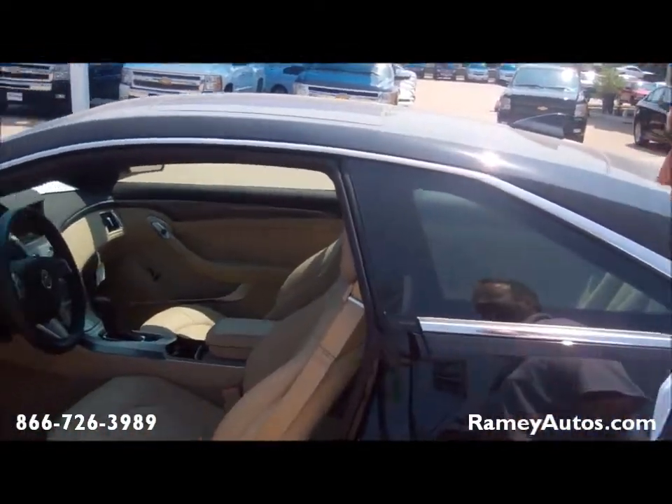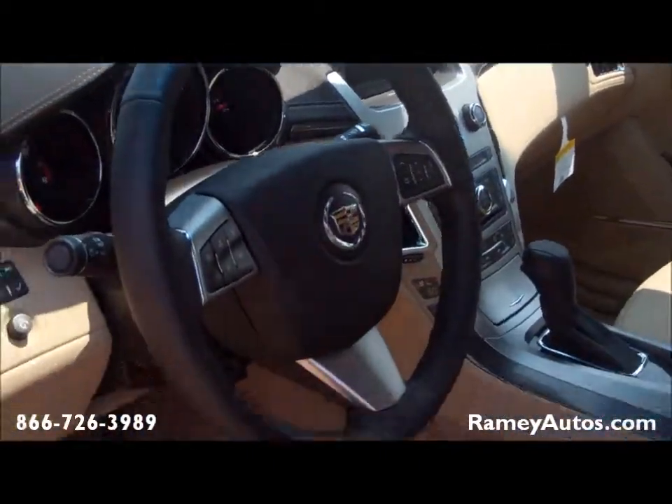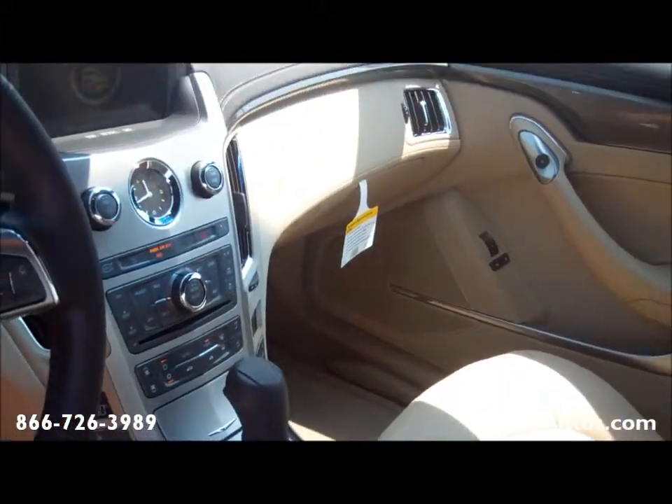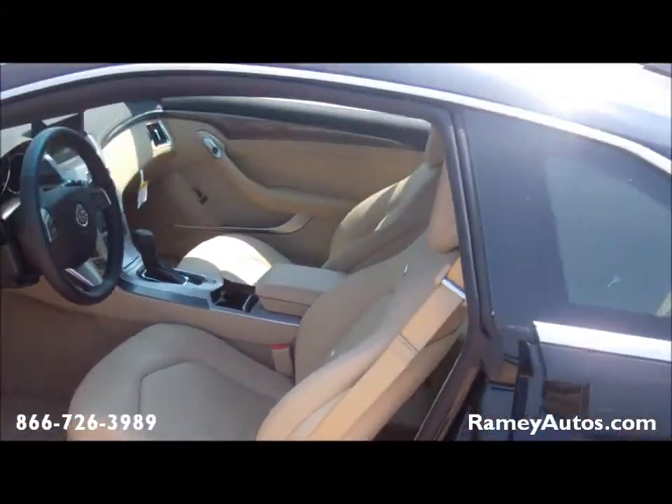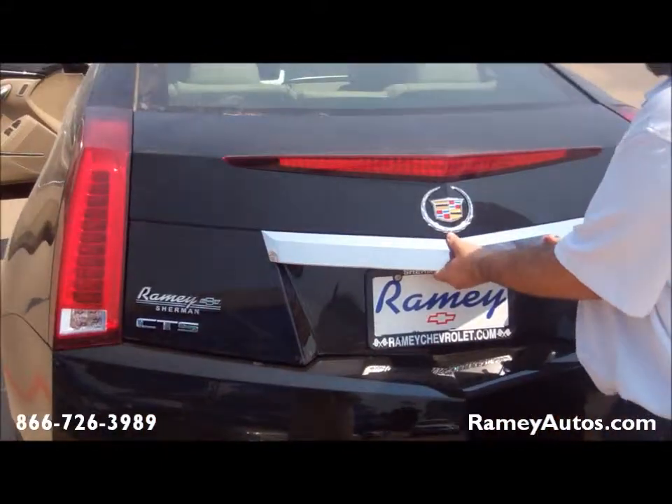This thing comes fully loaded: touch screen navigation, XM satellite radio, CD player, OnStar with turn-by-turn navigation, fully leather-wrapped interior, and plenty of trunk space.